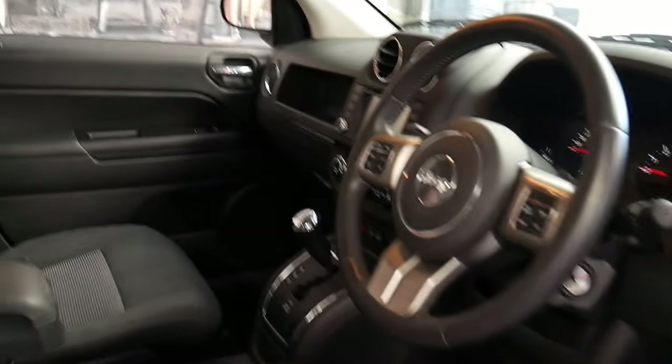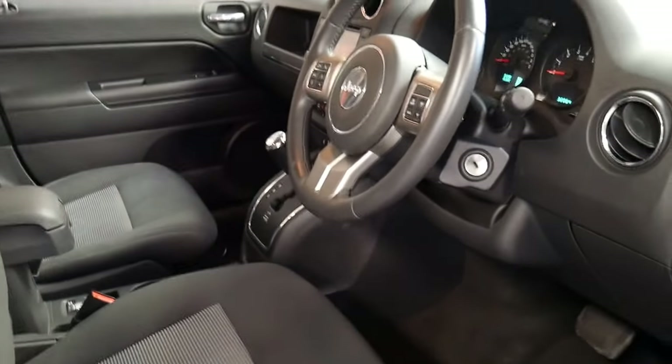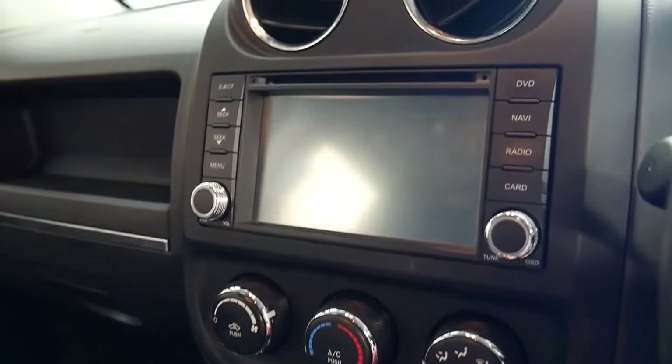It's got two original remote keys and a very good service history. The next service isn't due until about 40,000 kilometres. It's even got heated seats, reverse camera and navigation.